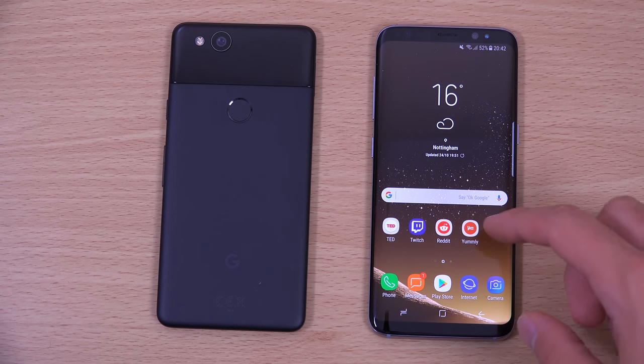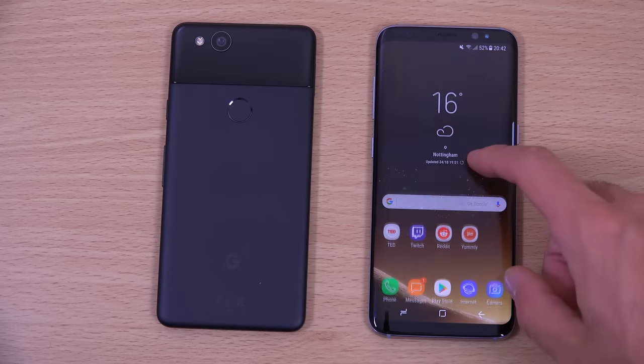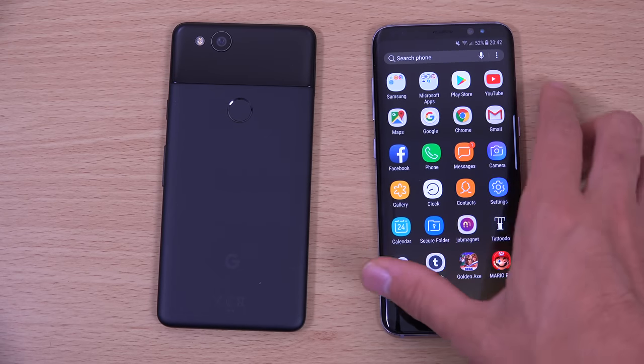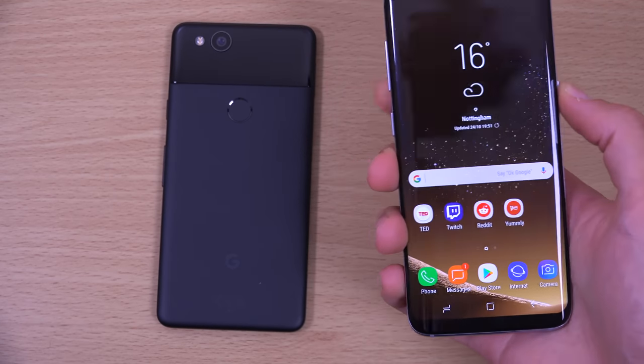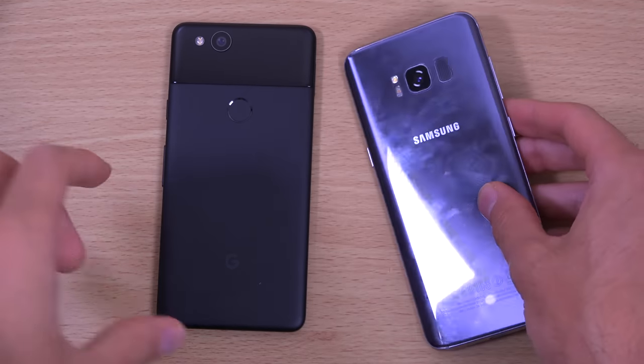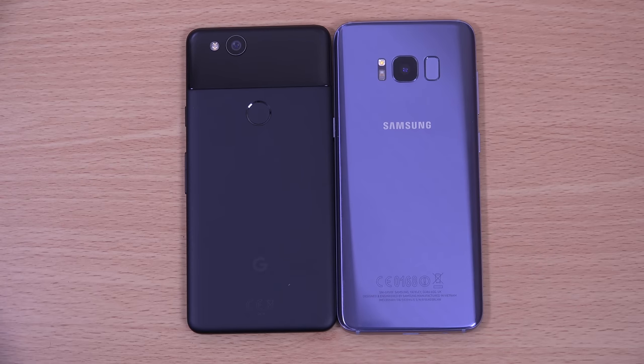The Samsung is still a fantastic phone — hopefully we'll get Oreo on it quite quickly, as Samsung is usually pretty good when it comes to its high-end phones. So just a quick comparison — you can see Samsung holds its ground pretty well. Hope you found it helpful and I'll see you in the next one. Cheers.